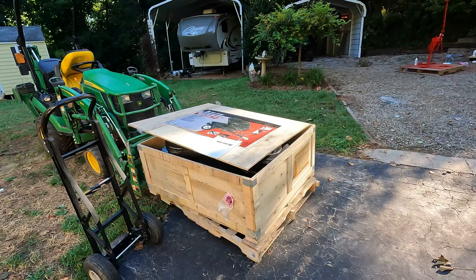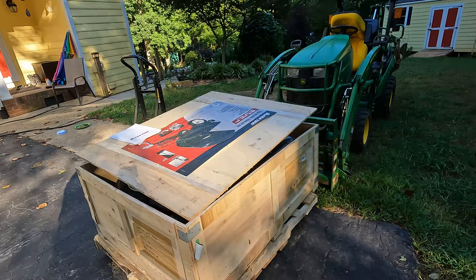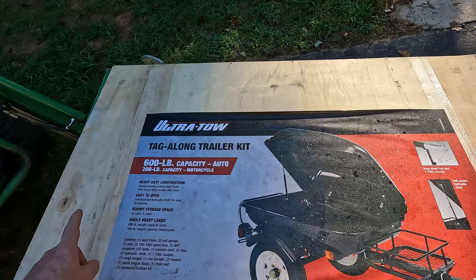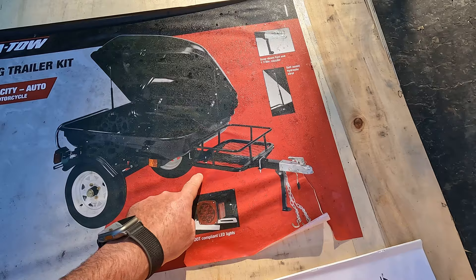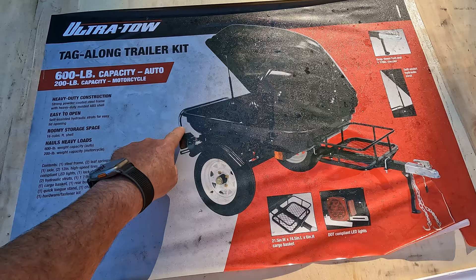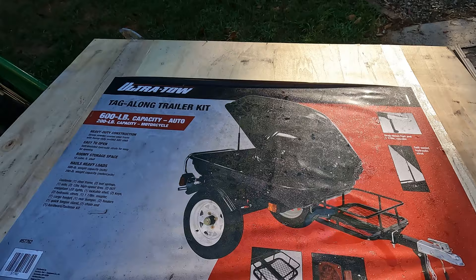Here's the trailer from Northern Tool. I think it was $599 because I got $100 back as some type of e-gift card promotion they're running right now. It comes in a nice crate — I'll have to figure out something to do with this crate. On the label on the front they call it the Ultra Tow. Some things this one has that the Harbor Freight one does not: there's a stand for the tongue, there's a cooler or luggage rack — it'd be a cooler rack for me — and it's got a bumper on the back. I had made a bumper out of bed rail on my Harbor Freight one to protect the rear and to have something to mount the extra lights on.